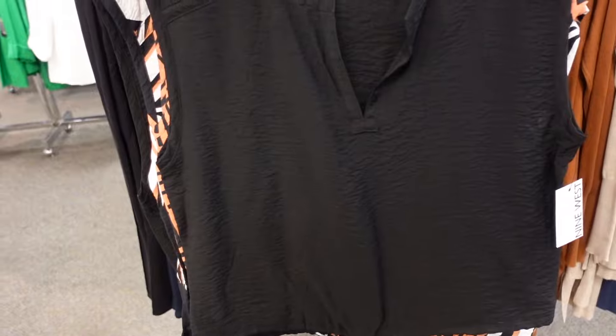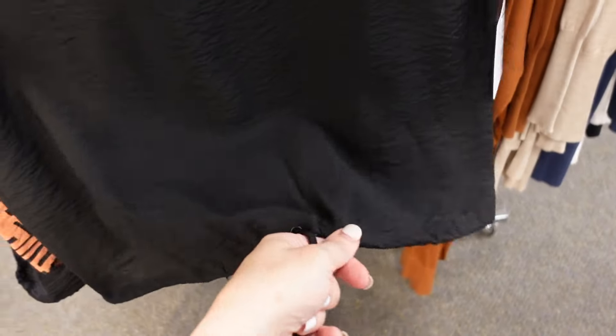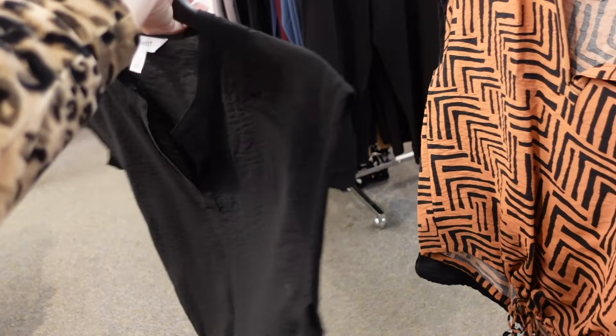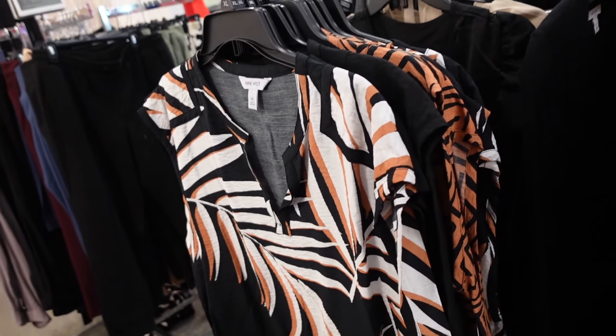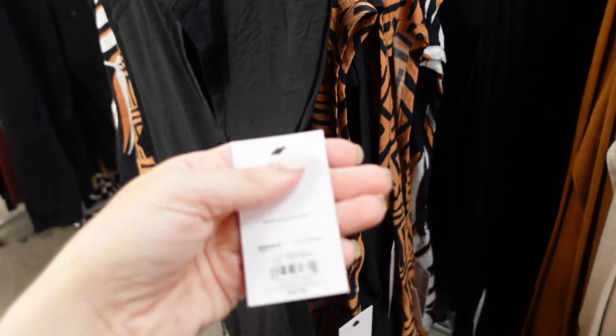New sleeveless boxy tops from Nine West. These have that scoop neckline with a little split detail and embroidered detailing. It's a dolman sleeve with a drawstring at the waist. Comes in black, brown and black print, and a swirl print. They're $25.99.